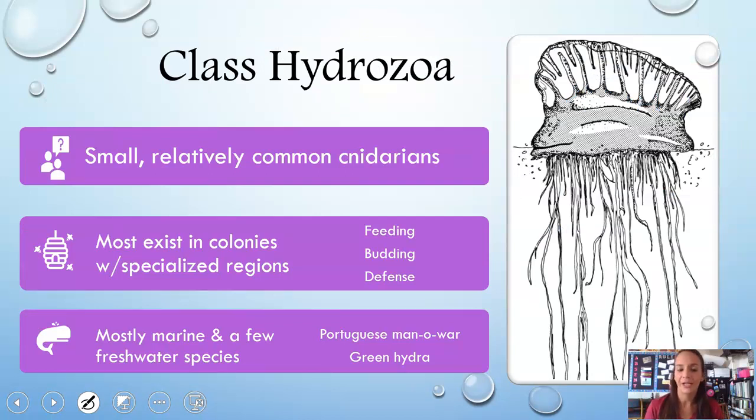Lastly, Class Hydrozoa — these are small, relatively common cnidarians you've probably seen before. They mostly exist in colonies with specialized regions, where what looks like a single jellyfish is actually a colony of little polyps with specialized functions in feeding, budding, and defense. They are mostly marine, but there are a few freshwater species such as the green hydra. The Portuguese man-o-war — that really bright turquoise-purple creature that washes up on Florida beaches — is a hydrozoan, and is quite painful if you get stung.